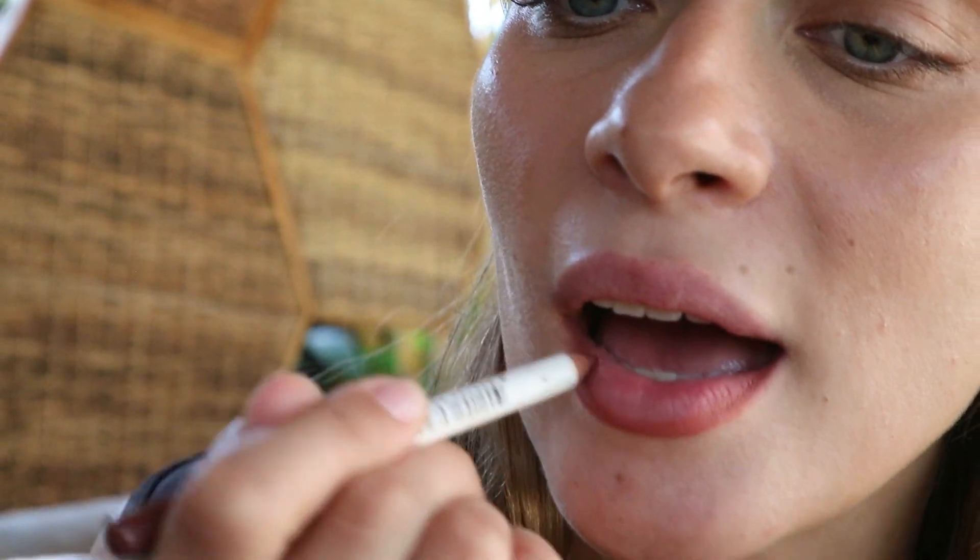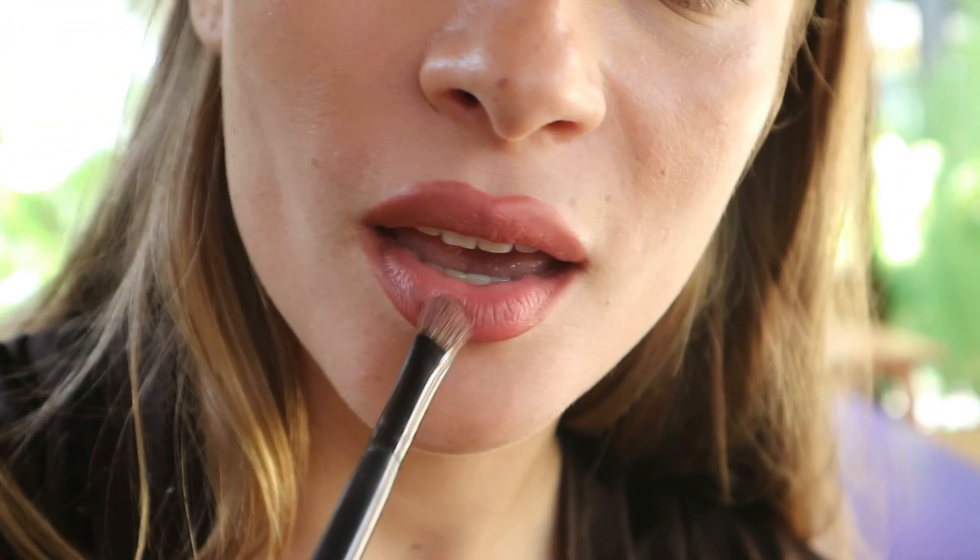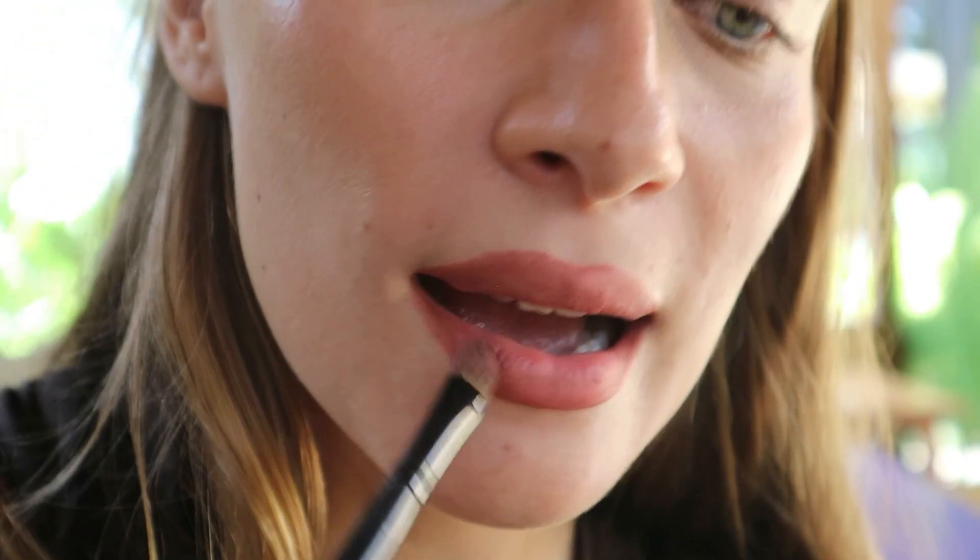I'm using the pencil — oh, it's very creamy. Take a bit from the debris. I will make my lips matte with color instead of with powder.